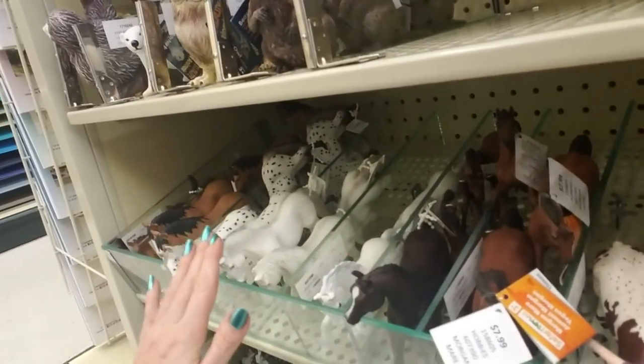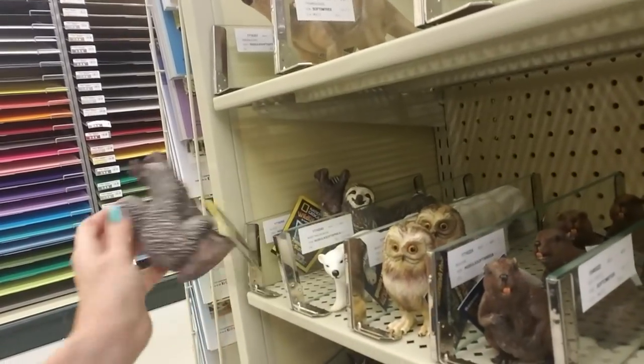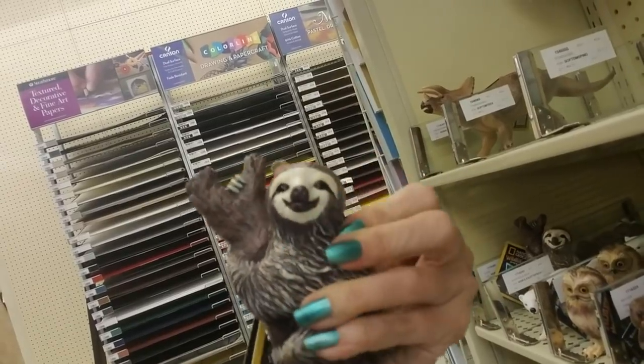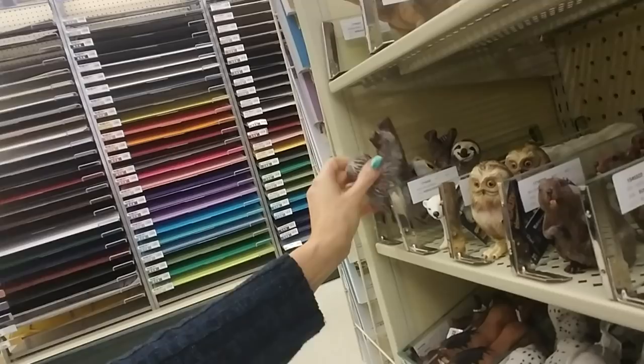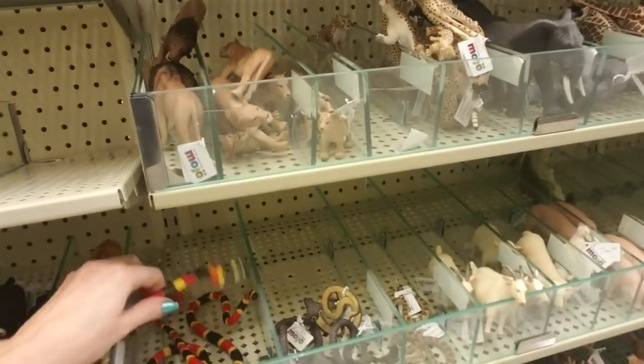And look at all these horses — oh, I would have loved this. I would have absolutely loved it. They have a sloth too, and he's squishy. They're not all squishy, but some of them are. Look how happy he looks.